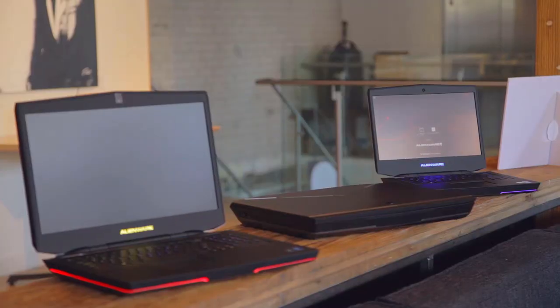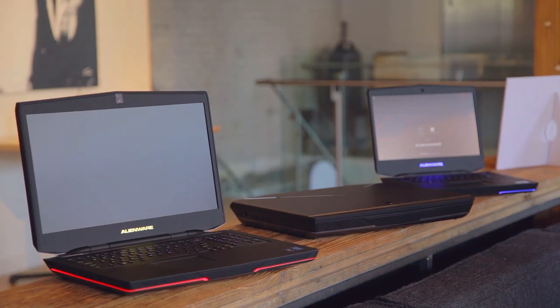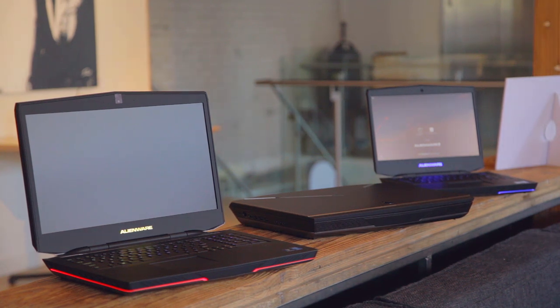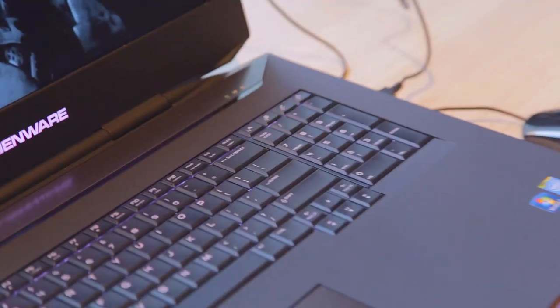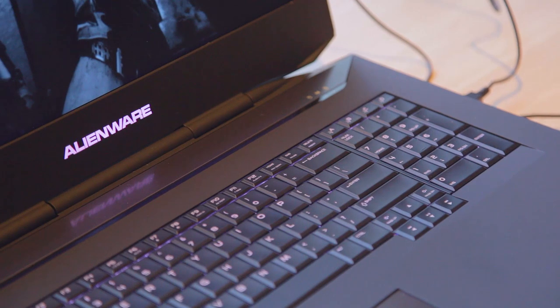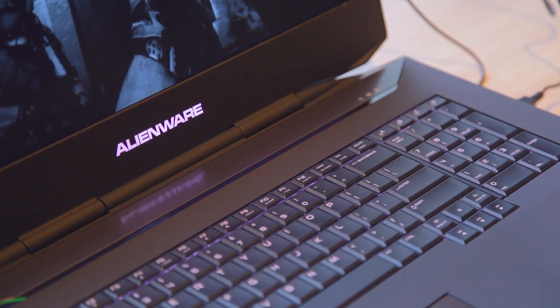You announced a few machines at E3 and they're finally making their way into Canada. Tell us about the monster notebook. The Alienware 18 is an 18-inch gaming laptop. It comes standard with dual graphics card configurations in NVIDIA SLI and has a 1080p IPS screen at its base, giving you better viewing angles and better brightness compared to a standard LED screen.